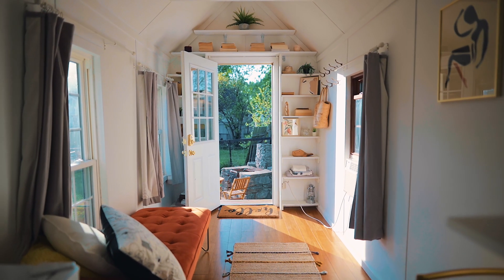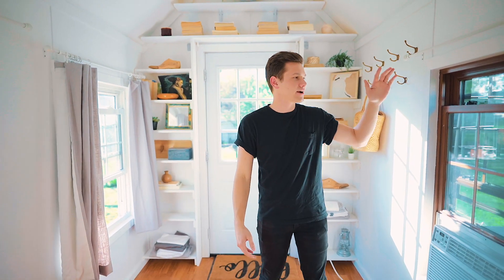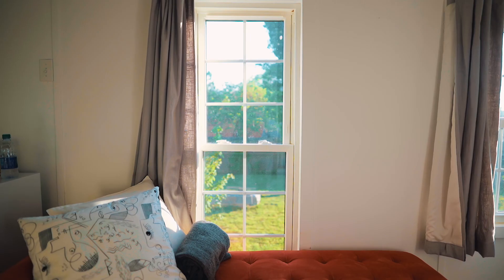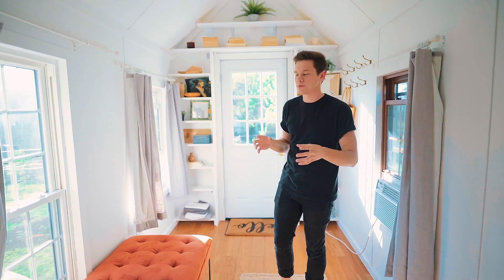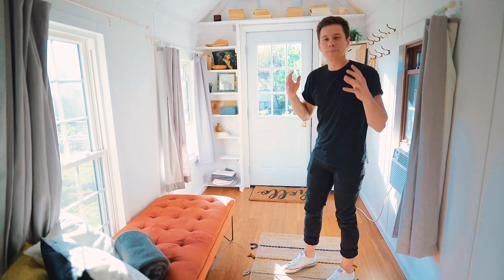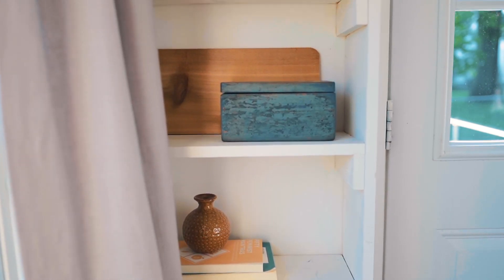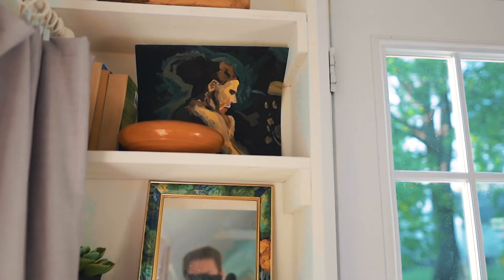When you walk in, you're greeted with a very spacious living area with great natural light. There's three windows in this tiny little area for plenty of light and plenty of coziness. But probably the most beautiful part about this entrance is the bookcase that wraps around the door. I think it's very beautiful and very homey. You can decorate with anything.